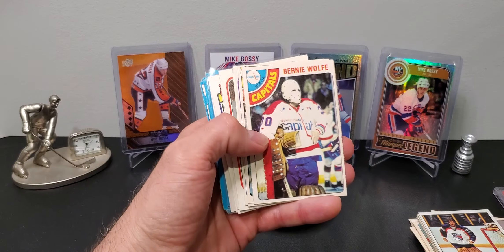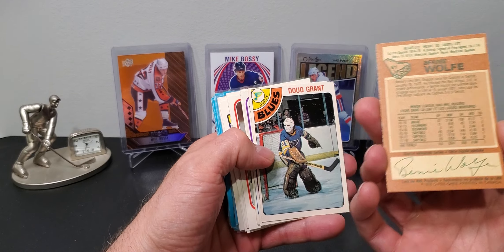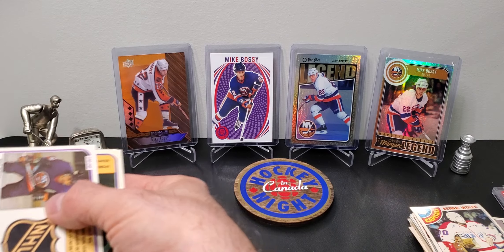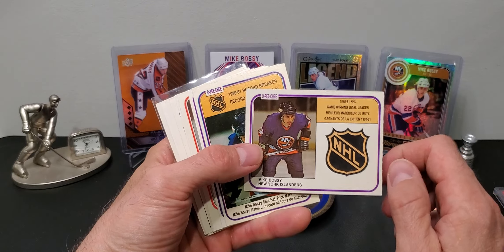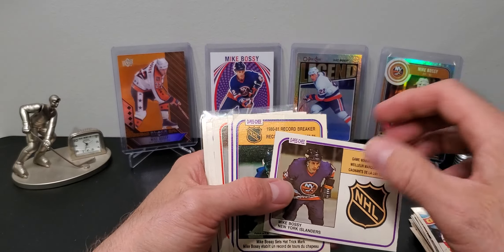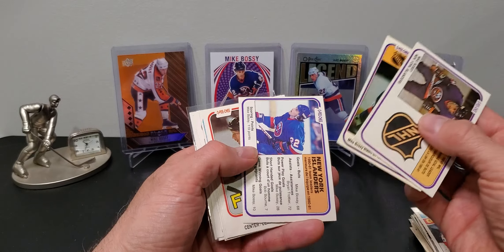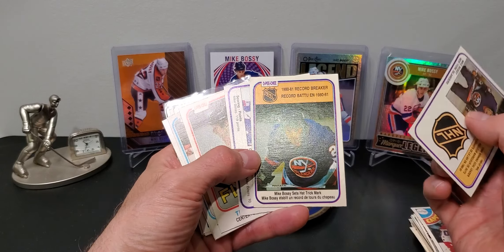A cool goalie card from 78-79 with the OPC cut, a Doug Grant. And I got some Bossy cards - these were all in the 25-cent bin so I couldn't pass them up. They're all sharp too. Some nice Mike Bossy retro cards in the background as well.